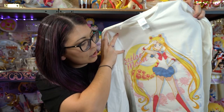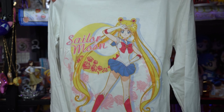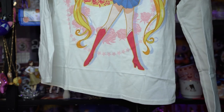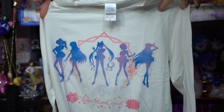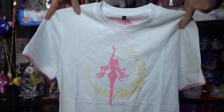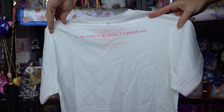I also grabbed some shirts. The first is a long sleeve featuring Sailor Moon from Sailor Moon Crystal — it's a full art piece on the front, thin material, 100% Gildan premium cotton, ladies large. The second is also a ladies large with long sleeves featuring silhouettes of the Inner Sailor Senshi. The third is a large I'm not as sure about — I'm not big on the pink lining at the edges — but the back says 'In the name of the moon, I'll punish you' with a simple silhouette of Sailor Moon on the front.